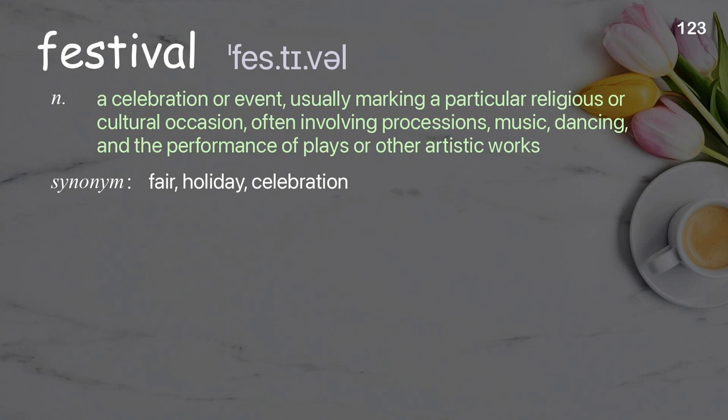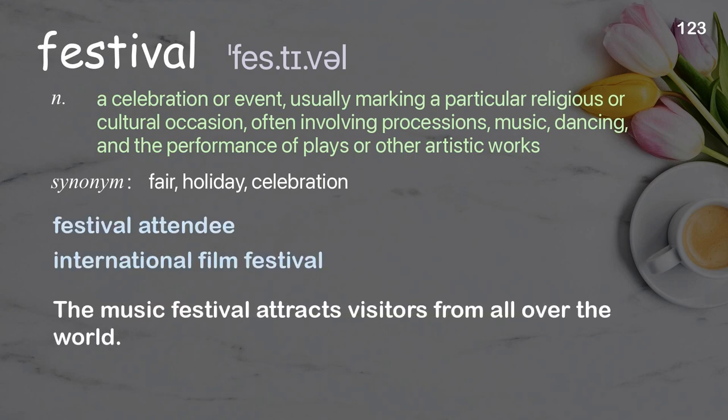Festival: a celebration or event, usually marking a particular religious or cultural occasion, often involving processions, music, dancing, and the performance of plays or other artistic works. Examples: festival attendee, international film festival. The music festival attracts visitors from all over the world.